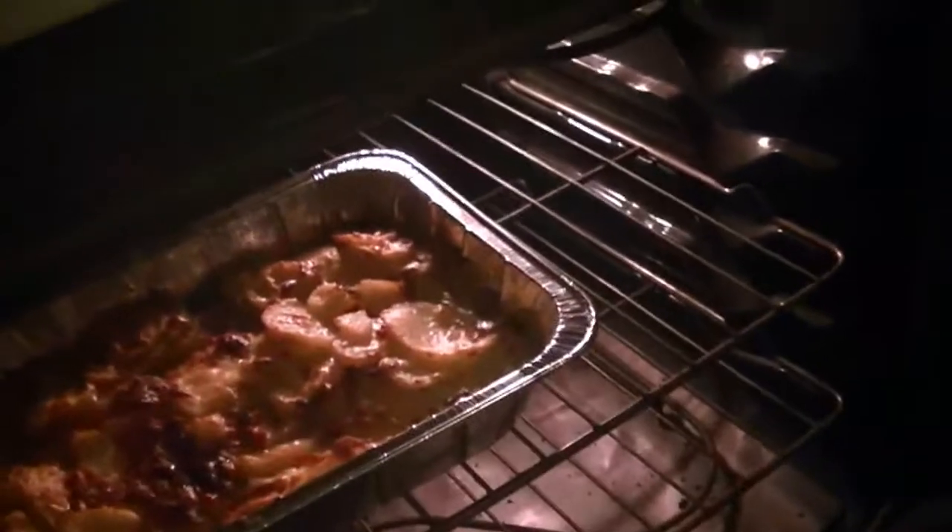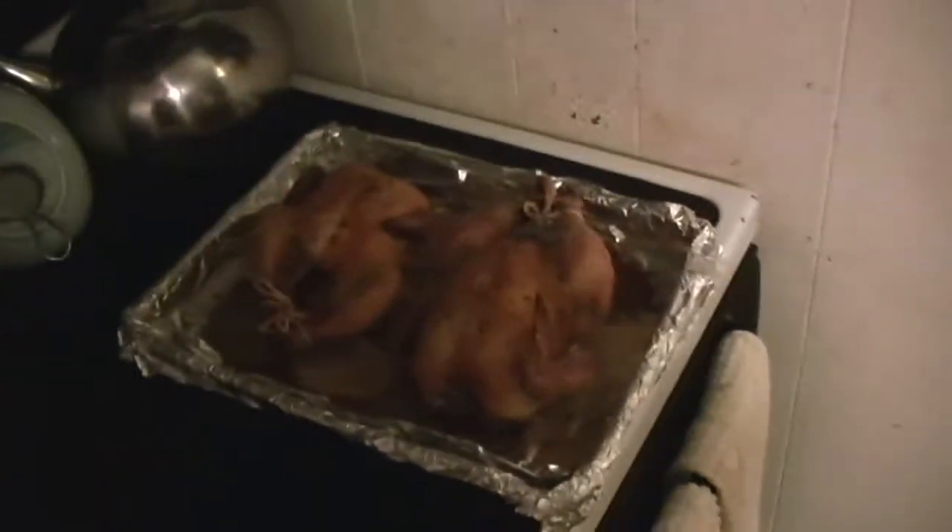The birds are resting and look what's bubbling away — that's tonight's meal. Yum!